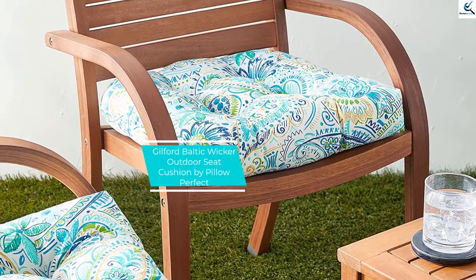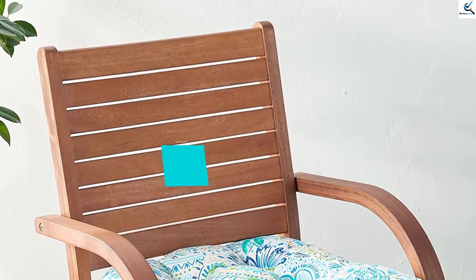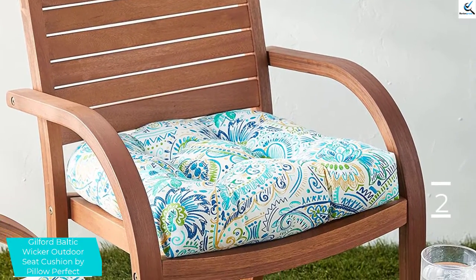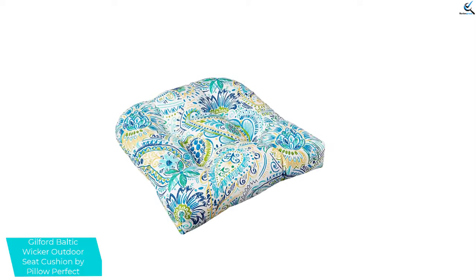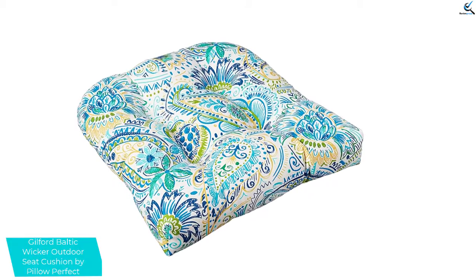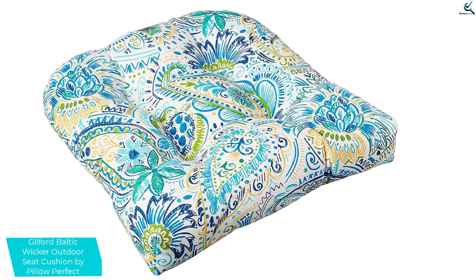At number 2, we have the Guilford Baltic Wicker Outdoor Seat Cushion by Pillow Perfect. This is an amazing seat cushion that will perfectly fit your outdoor furniture. The high-quality seat cushion comes with two quality cushions that will serve you longer. Additionally, the seat cushions are designed to provide the longest term of service. It is 100% polyester material, assuring you of the best service and comfort.